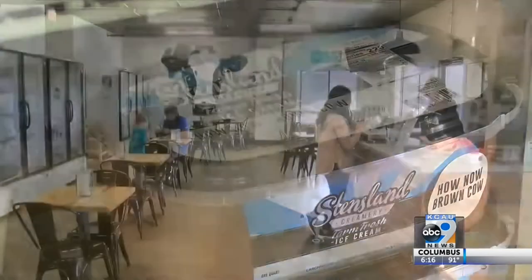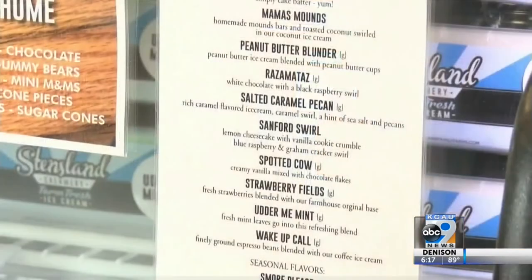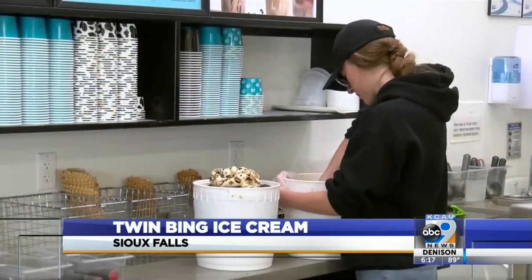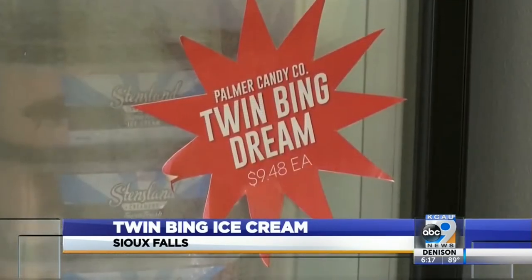Flavors like How Now Brown Cow, Peanut Butter Blunder, and Utter DeMint line the shelves of the four Stensland stores in Sioux Falls. But it is the Twin Bing that is king.